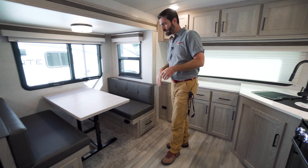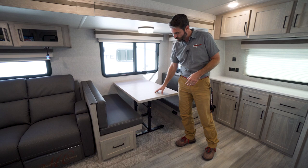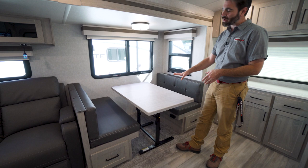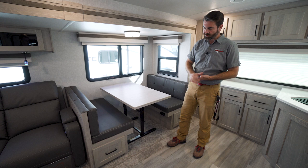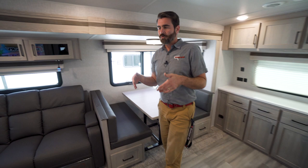The dinette is new for 2022 — they've matched the table to the cabinetry color so everything looks fluid and consistent. As we've seen with Rockwood tables before, these are freestanding, so they can come out, move, drop down to form a bed or become a coffee table. What I like most is that we can take it outside and use it under the awning on a nice day to extend the picnic area. There's also storage down below in the form of nice drawers.